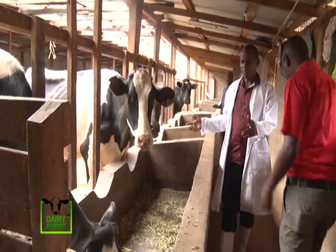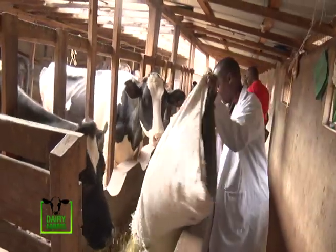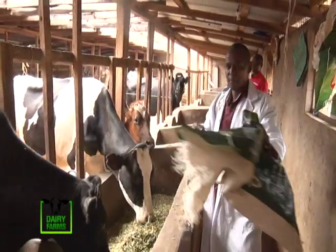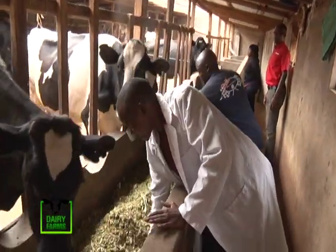Now currently I have only B-grade Friesians. I have two types of Friesians — white Friesians and black Friesians. Most farmers prefer black Friesians, but I prefer the white Friesians because, as long as they are within the zero-grazing unit, they produce more milk.